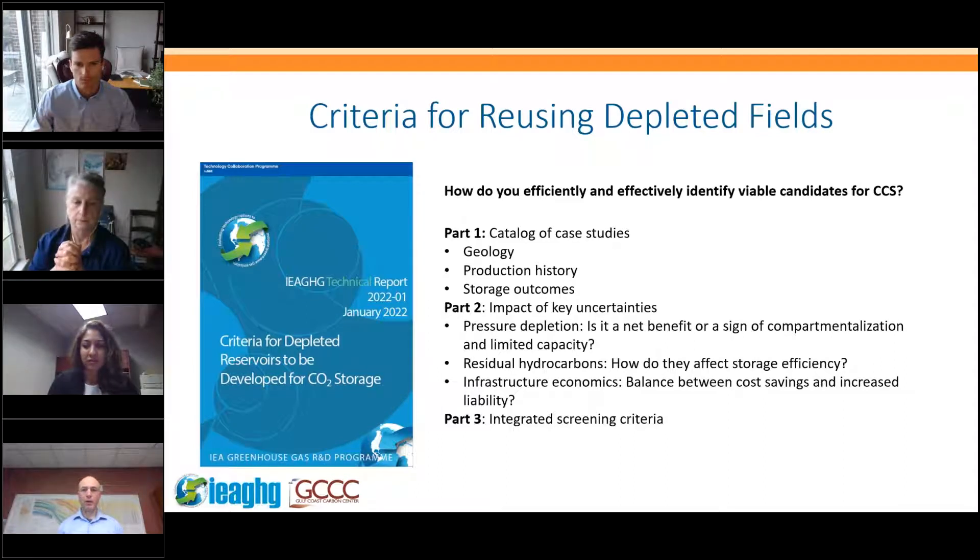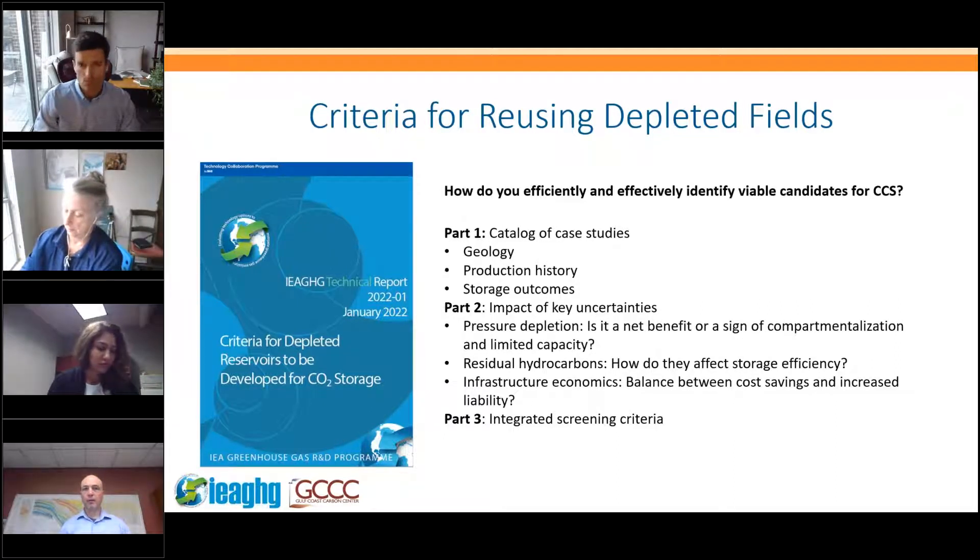The point of this study is to come up with criteria for how you efficiently and effectively identify viable candidates for CCS — not to replace the detailed work required for characterising depleted fields, but simply to identify where it is worth putting your attention, time and effort. The report is set up in three parts: a catalog of case studies covering geology, production history and storage outcomes; an analysis of key uncertainties like pressure depletion, residual hydrocarbons, and infrastructure reuse economics; and integrated screening criteria.